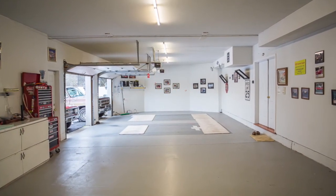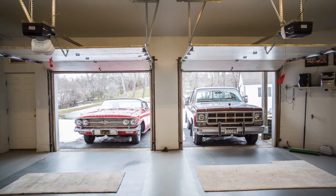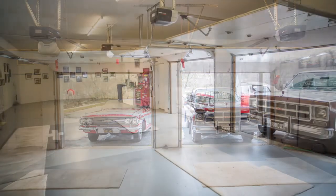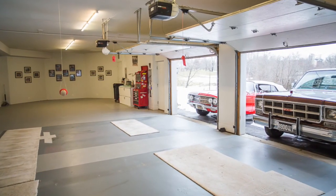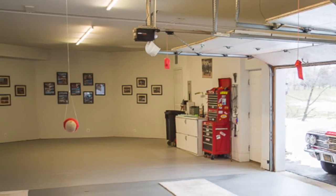You will be in heaven with four oversized garage bays attached to the main house, as well as one detached garage area, making a total of five separate bays. The spaciousness of these areas has endless possibilities.